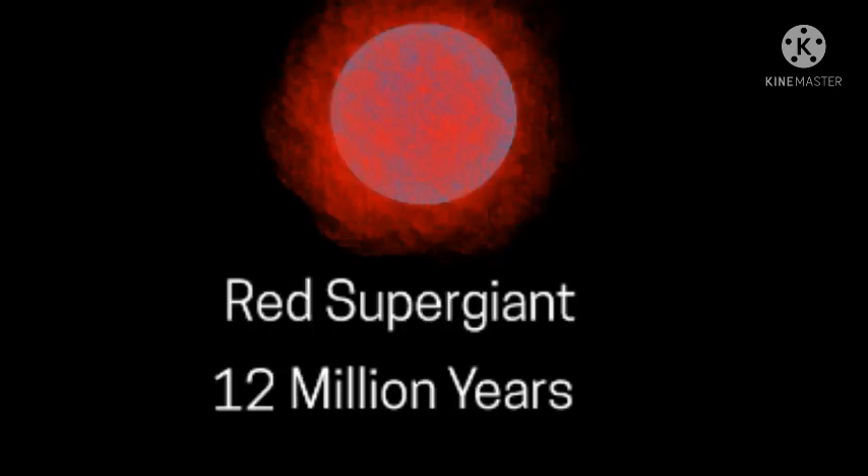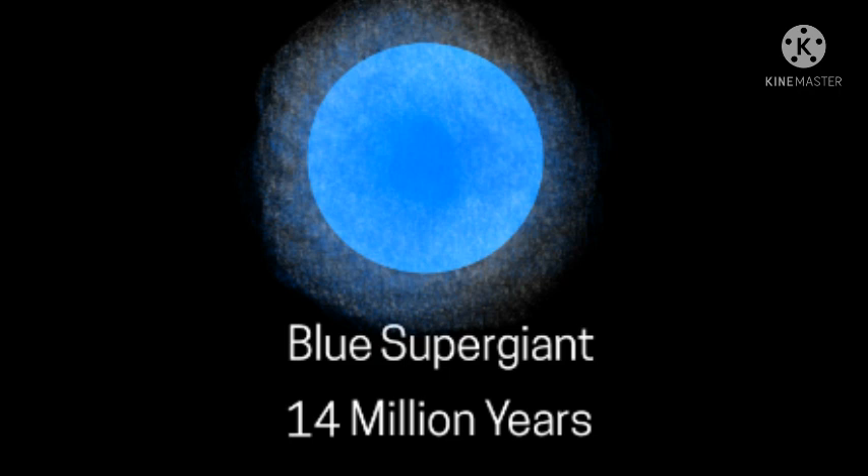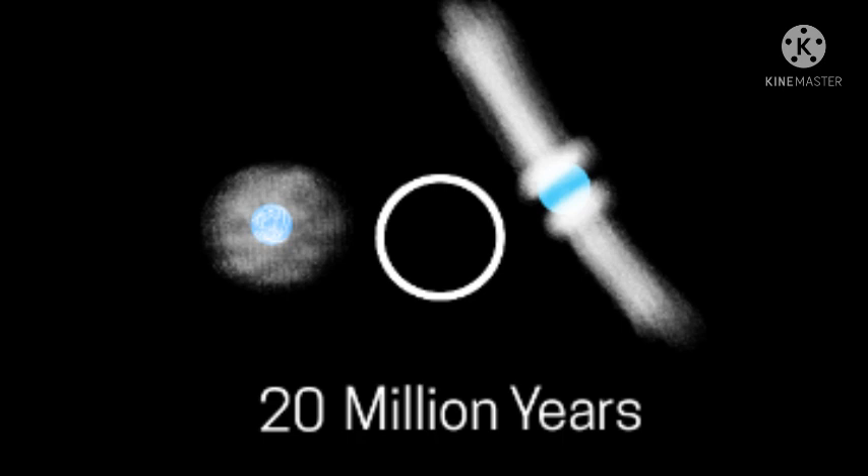Then 12 million years into their cycle, they expand into red supergiants. 14 million years into their cycle, they expand into blue supergiants. Then between 14 and 20 million years, they go into a supernova. Then they get transformed into black holes, pulsars, or neutron stars.